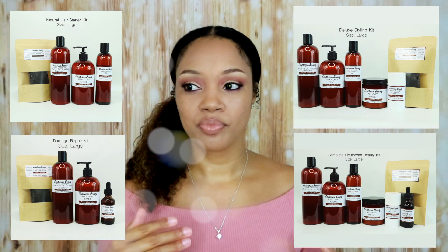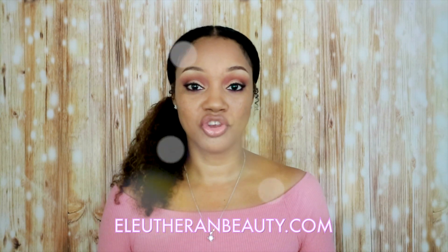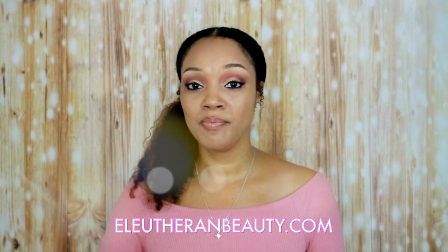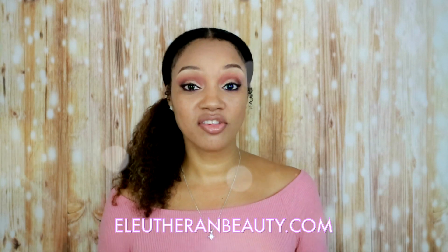If you just need some of the basics, you can start off with the starter kit. And if you are looking for something that is comprehensive, you can go ahead and get our complete kit. So go over to the website right now — it's elutherbeauty.com. Add your items to your cart, just put in that code: HAIRGOALS2020, and you're going to get 20% off whatever kit or kits you are purchasing.